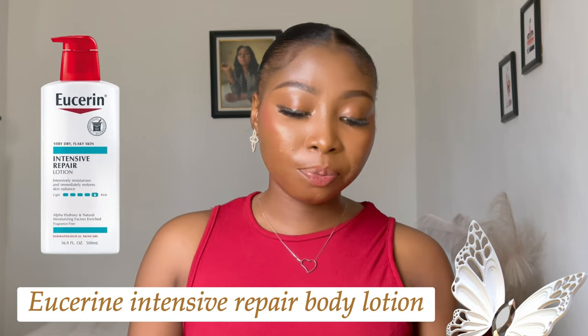The next one I'm going to mention is Eucerin Intensive Repair Body Lotion. This is also for dry skin. Eucerin is a nice, pretty affordable product ranging from about 12,000 to 15,000 naira. The only reason I personally didn't go for Eucerin is that it's for dry skin. It restores the skin's radiance, keeps skin hydrated for 24 hours, and helps with even skin tone. If you want an even skin tone and have dry skin, I think you should go for Eucerin.